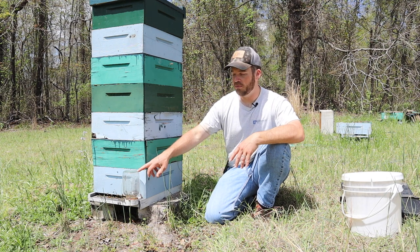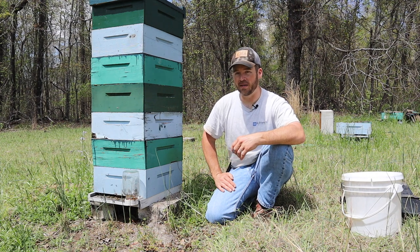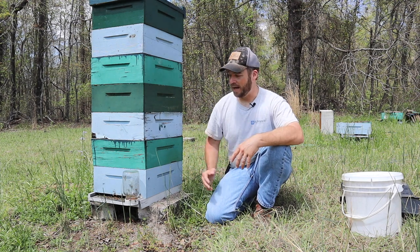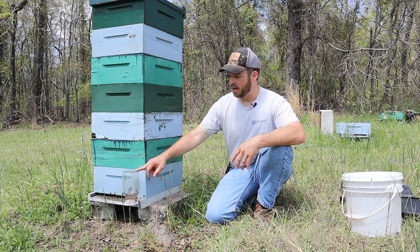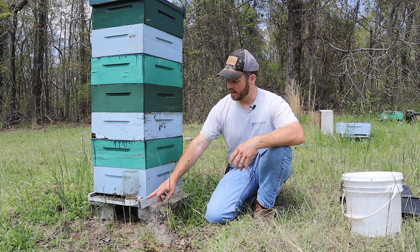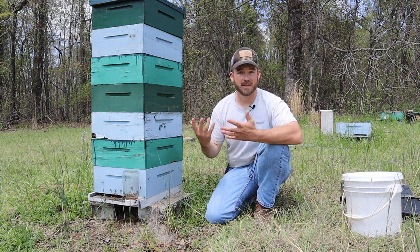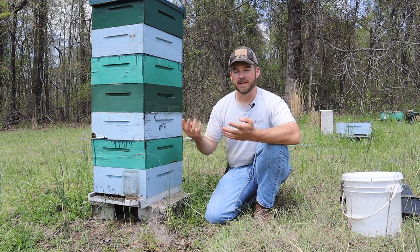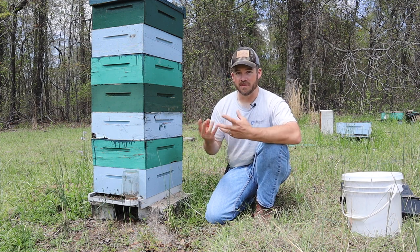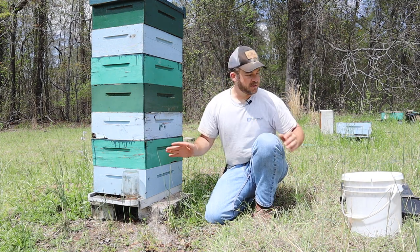This is called a Boardman feeder and it's probably one of the simplest ways to feed your bees. It takes a mason jar and in the lid there are holes — I put a slit in mine because I want them to get it as quickly as they possibly can. A lot of people keep small holes so they eat it gradually, but that's just how I do it. It could encourage robbing behavior between your hives, so make sure you keep a check on it.